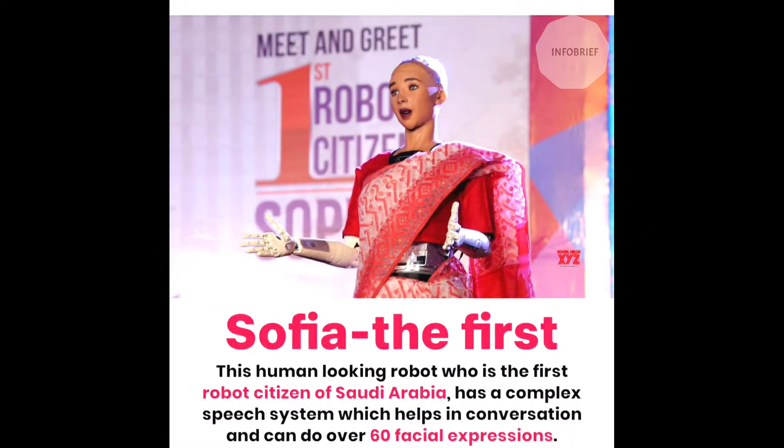First is Sophia. This human-looking robot, who is the first robot citizen of Saudi Arabia, has a complex speech system which helps in conversation, and it can do over 60 facial expressions.